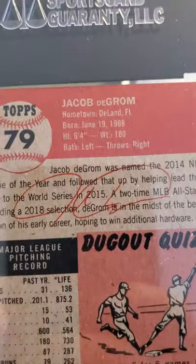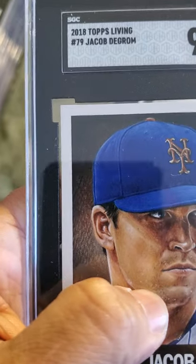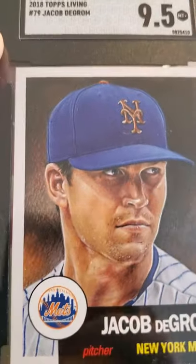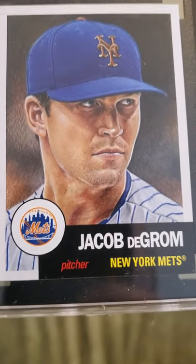And this is a Jacob deGrom card — 2018 Topps Living, 9.5. This might be like the third one I've submitted to get graded, the first one by SGC, and I can't get a 10. Love me some Jake deGrom.